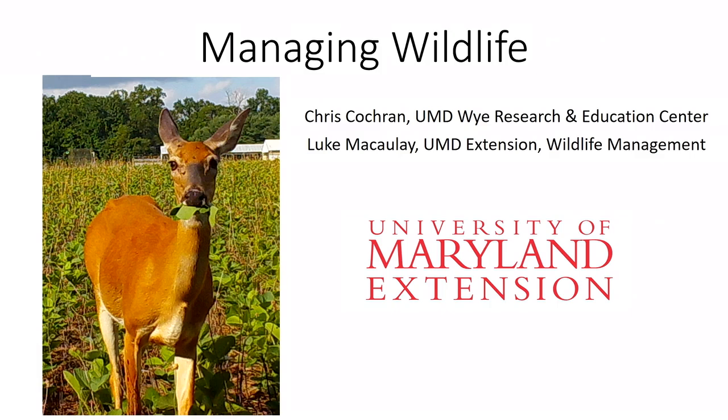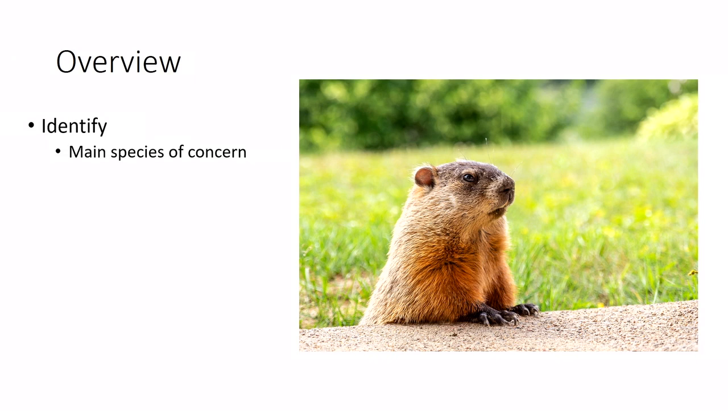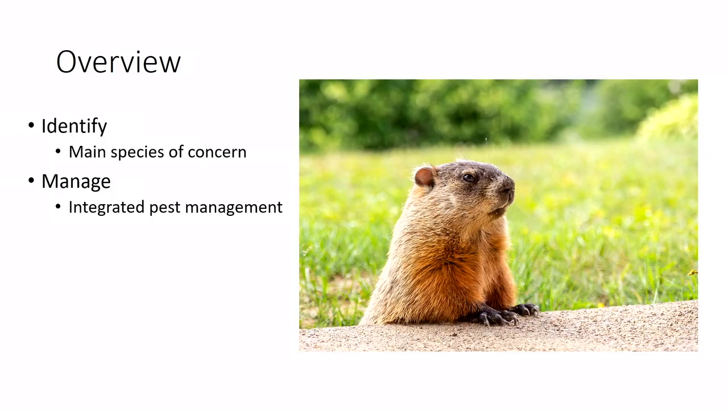As an overview, some of you might deal with this little critter, but we'll talk about identifying the species, what other species you have to worry about, and spend the bulk of the time on management. We'll talk about four main categories for dealing with wildlife damage. Not everybody can do the same thing on each farm — some people are fine using hunting as a tool, while others with houses surrounding their farm may not be able to.